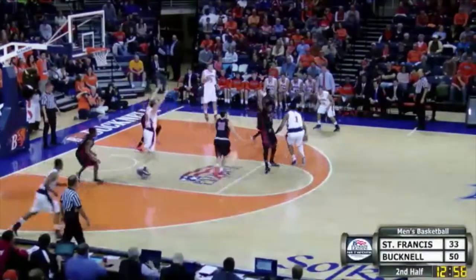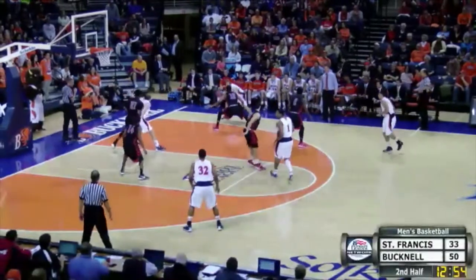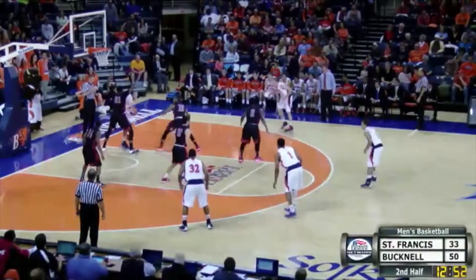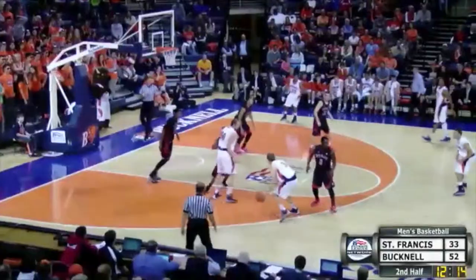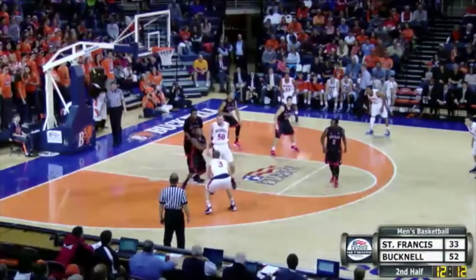Stead swings around to Singleton, he'll dribble right around the top of the key. Swing it over to the friendly ghost, feed it underneath to Hoffman. One-on-one for a 10-foot fading shot to Dom Hoffman, who looks so crisp out there, he has 14. Bison 52, Red Flash 33.